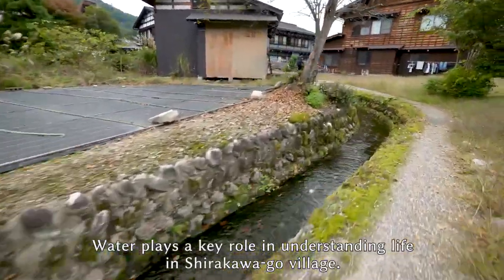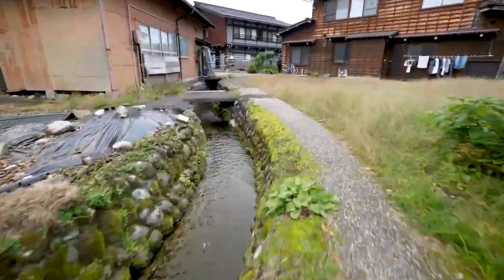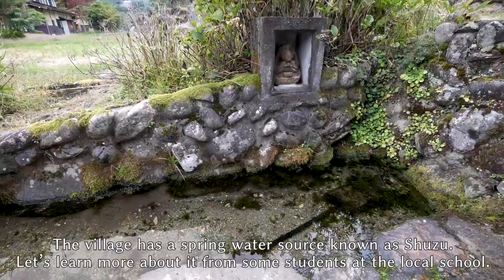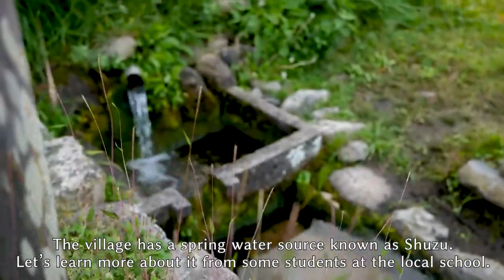Water plays a key role in understanding life in Shirakawa Go village. The village has a spring water source known as Shuzu. Let's learn more about it from some students at the local school.